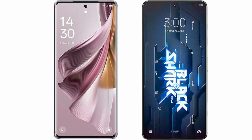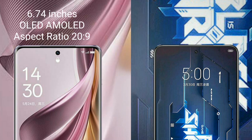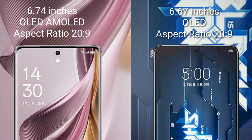I will compare the new OPPO Reno 10 Pro Plus with Xiaomi Black Shark 5 Pro. OPPO Reno 10 Pro Plus comes with a 6.74-inch OLED display and aspect ratio 23:9. Xiaomi Black Shark 5 Pro comes with a 6.67-inch OLED display and aspect ratio 23:9.